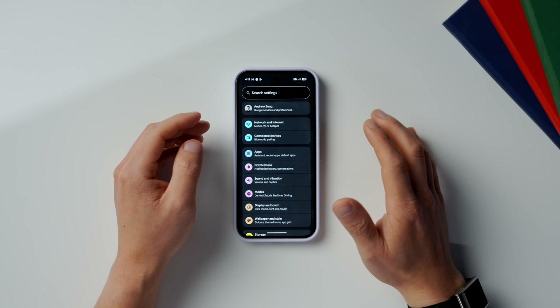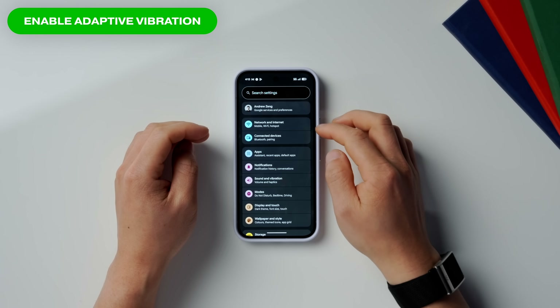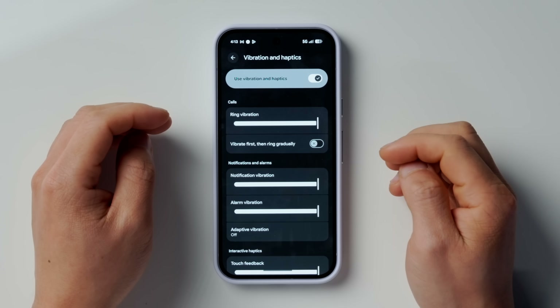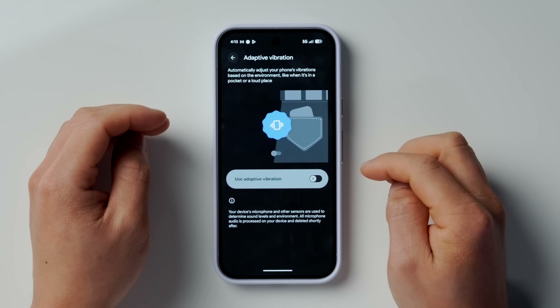Next is Adaptive Vibration, and this is another genius adaptive setting to enable. Go into Settings, then Sound and Vibrations, and then scroll all the way down to Vibrations and Haptics, and then scroll down to Adaptive Vibration and turn this on. What this does is your phone will vibrate more gently when it's in your pocket, and more loudly when it knows you're in a loud setting like a concert. It's incredible, and I cannot believe these features are not on the iPhone.